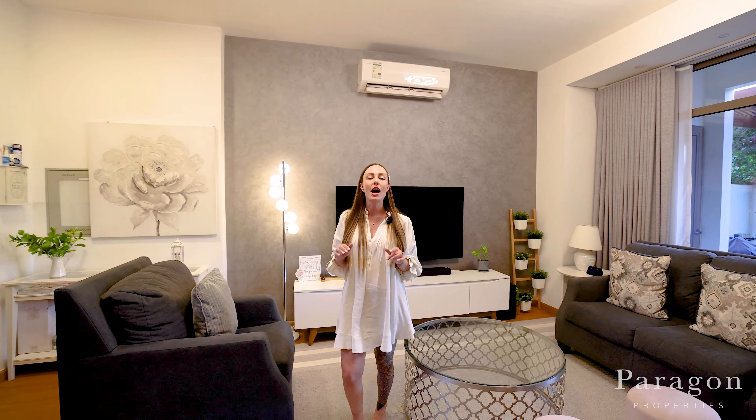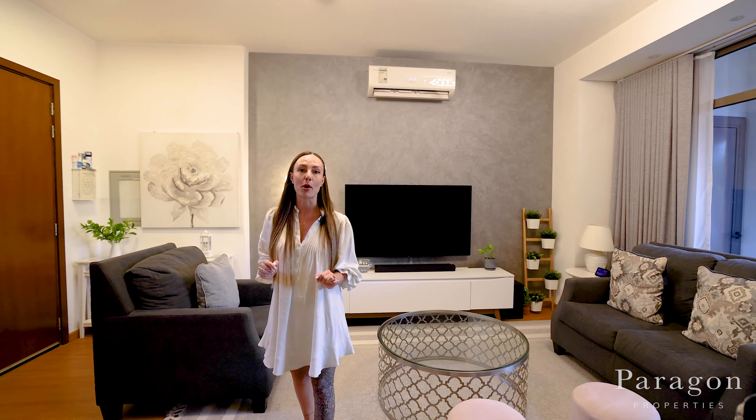Hi there and welcome to Zora Town Square. This is actually one of my favorite clusters. I am super excited to show you around this property. Let's have a look.